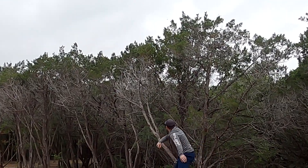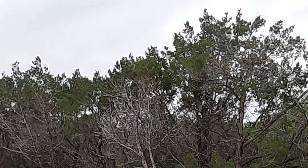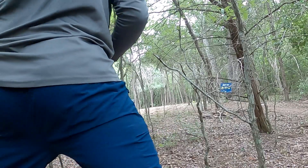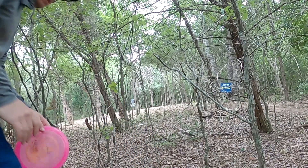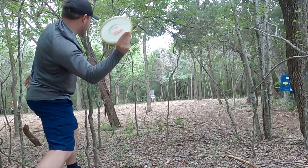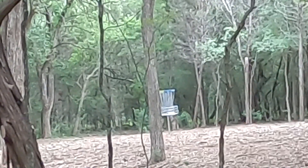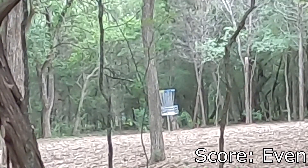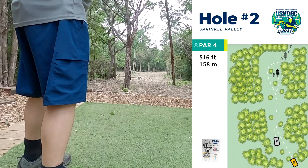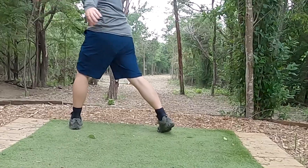Hole one was a lot more downhill than I would have initially expected and I didn't really push that right side as much as I would have liked. I was feeling a little bit optimistic trying to cut the corner with the thumber, and you can see the spot that I end up landing in — proof that maybe I should have just played smart. But I ended up getting away with a sidearm throw-in with my glow berg, somehow saving my par without being punished as I probably should have been for that thumber.